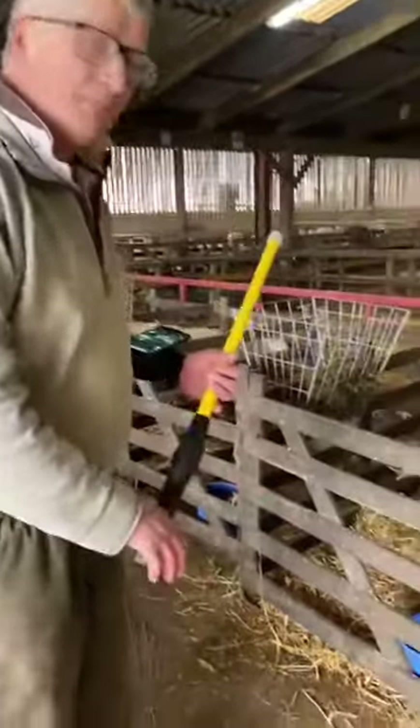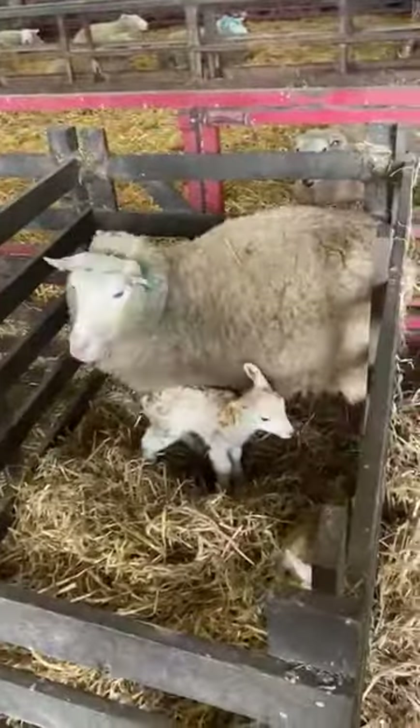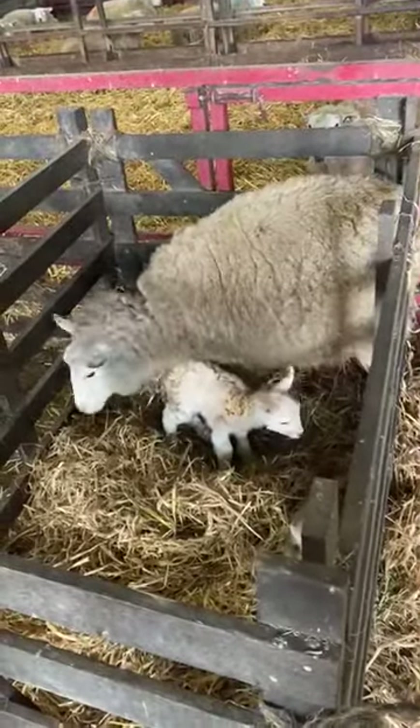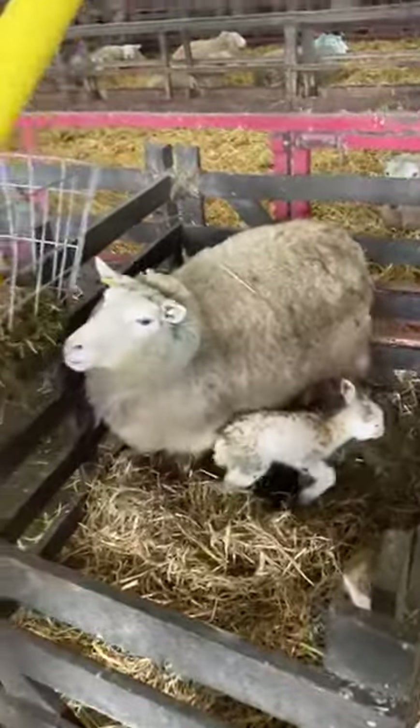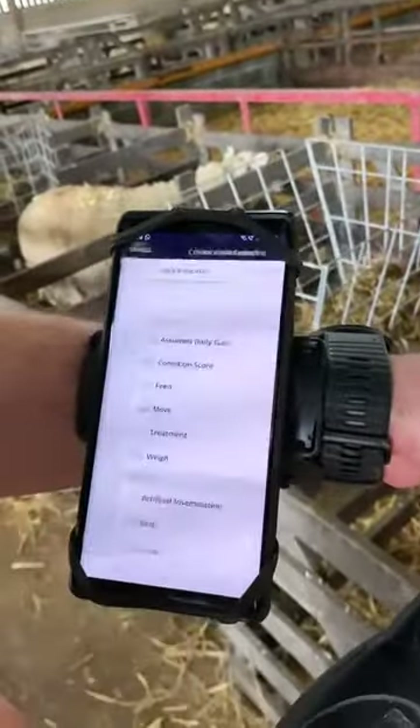We've got one ewe here that actually had a prolapse. She's only lambed a couple of hours ago, so I want to record her as a prolapse. What I do is, I've got my stick reader — I scan the tag, and there she comes up. This is that easy.